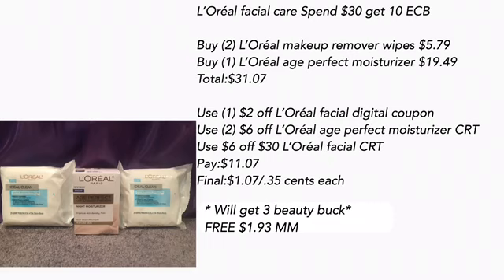For this unadvertised deal, L'Oreal facial care is spend $30 get a $10 ECB. You want to buy two of the L'Oreal makeup removal wipes for $5.79 and one L'Oreal Age Perfect moisturizer for $19.49 — that total is $31.07. Use one of the $2 off L'Oreal facial digital coupons that expires today and two of the $6 off L'Oreal Age Perfect moisturizer CRT.